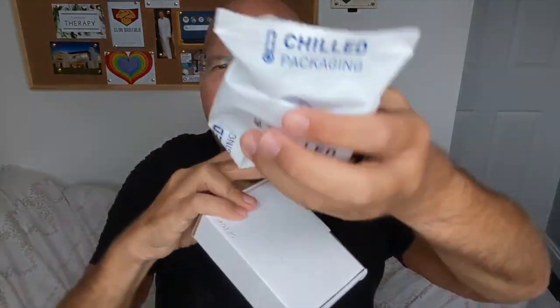Inside there was this weird chilled packaging pack — it was really, really cold. I'd never seen one of those before. That's obviously how they're keeping them at the right temperature. And as soon as I saw the box, I knew what was inside. So let's open this up — here we have our Keto Munch!